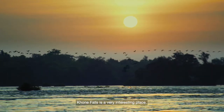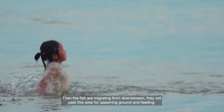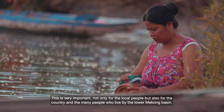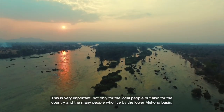The Cornfall area is a very interesting project. When the fish are migrating from downstream, they will use this area for spawning ground and feeding. These are very important, not only for the local people, but also for the whole country and many people in the rural Mekong Basin.